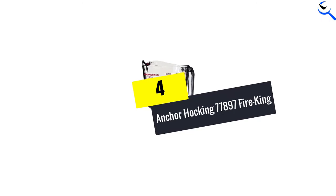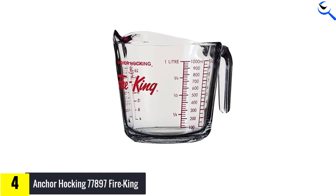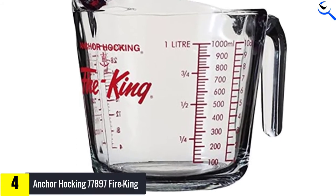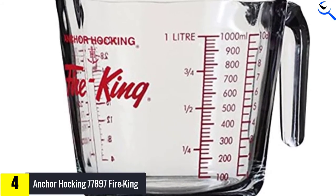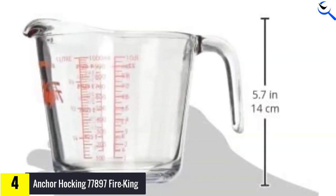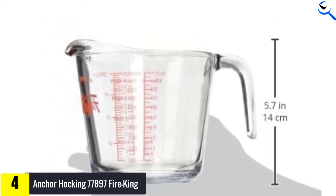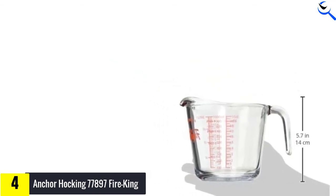Moving on at number 4, we have the Anchor Hawking 77897 Fire King. This is a 4-cup glass measuring cup from Anchor Hawking. Since it offers a large loading capacity, it is definitely ideal for a large amount of cooking. It is also good for occasional cooking that requires you to use the measuring cup for the preparation of recipes in the oven. For such cases or for typical ingredient measurements needed in the kitchen, this cup from Anchor Hawking is highly reliable.